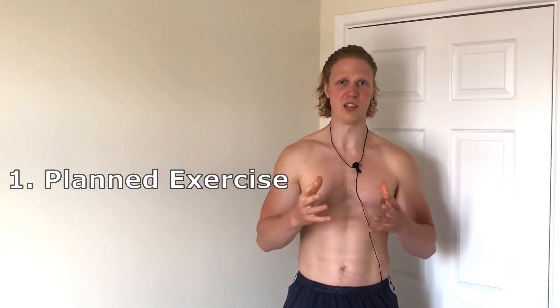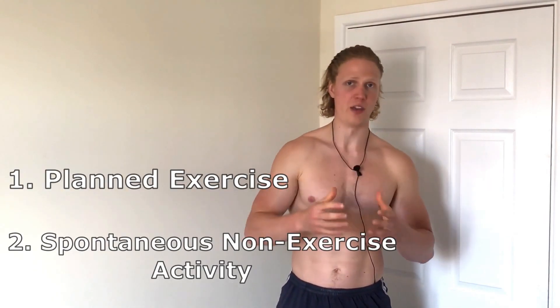TEF and RMR are the two energy output factors that are mostly out of our control. But when it comes to physical activity, we can consciously choose how many calories we burn. There are two types of physical activity that can increase total daily energy expenditure: exercise activity and non-exercise activity.